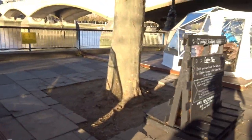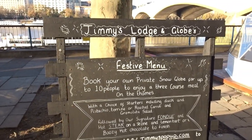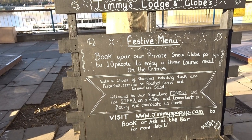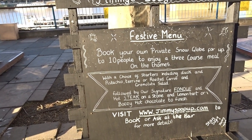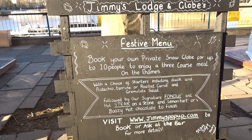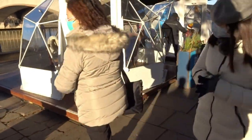Jimmy's Lodge and Globes — book your own private snow globe for up to ten people and enjoy a three-course meal overlooking the Thames. Choice of starters including duck and pistachio terrine, roasted carrots and gremolata salad, followed by their signature fondue and hot steaks on a stone. Visit jimmyspopup.com to find out more, or ask at the bar what's available.